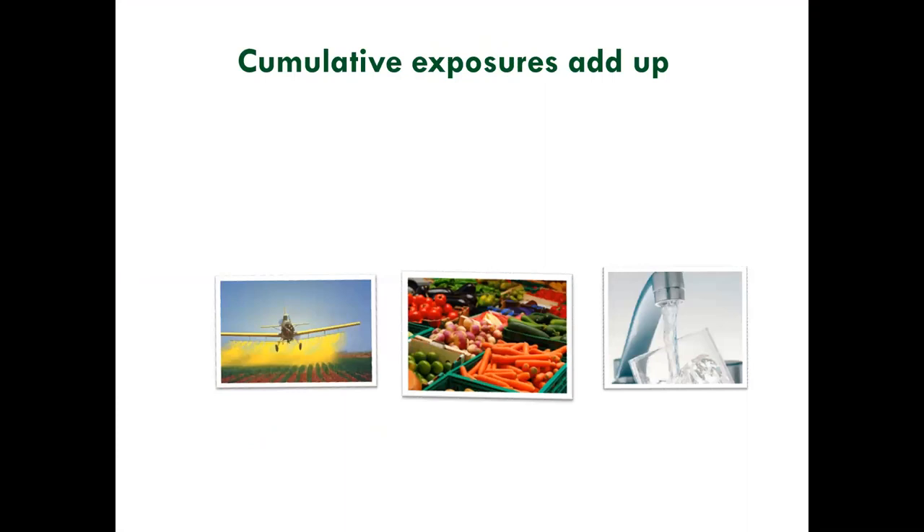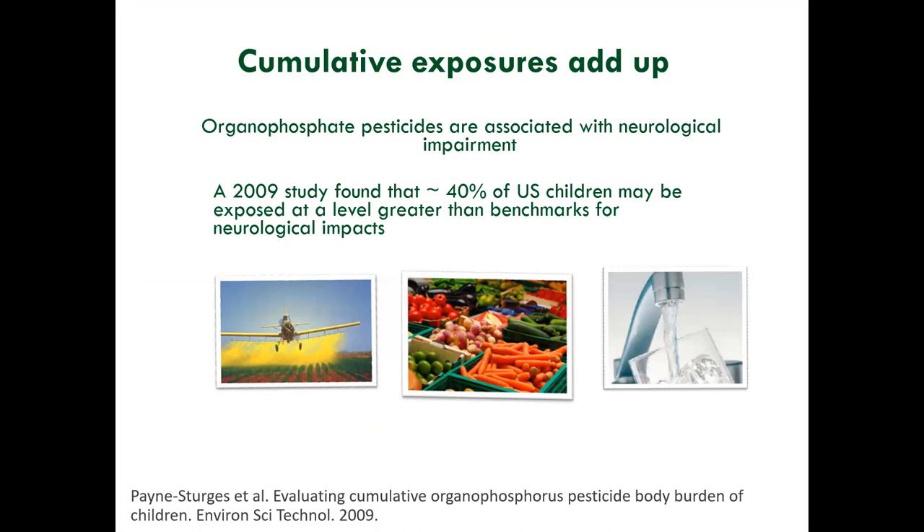We know that cumulative exposures add up. If we look at organophosphates — a class of pesticides associated with neurological harm, including increased risk of ADHD, learning disabilities, autism, and Parkinson's — a 2009 study found that about 40% of U.S. children may be exposed at levels greater than benchmarks for neurological harm. This starts to belie the problem with the legal limits. Despite food residues being under legal tolerances, we're exposed to a cocktail of different pesticides that, cumulatively, can exceed benchmarks for harm.